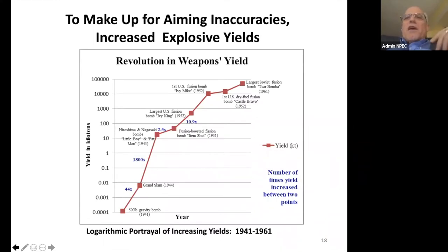What we did was make up for aiming inaccuracies by going wild and increasing explosive yields. We went from the biggest bomb in the Second World War — the Grand Slam, with an effective yield of about four tons — all the way up to 1,500 tons, then 1,200 tons. That's going from non-nuclear to nuclear: from about four tons to 15 kilotons, or 15,000 tons.